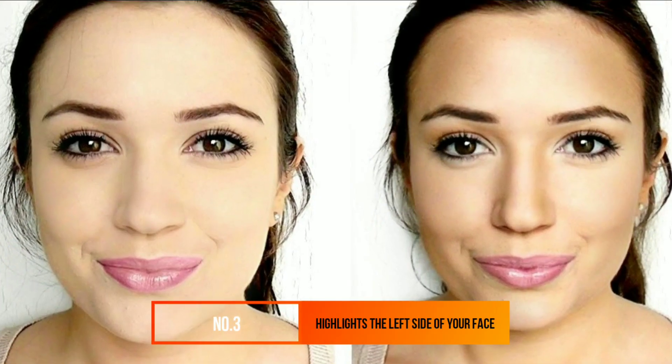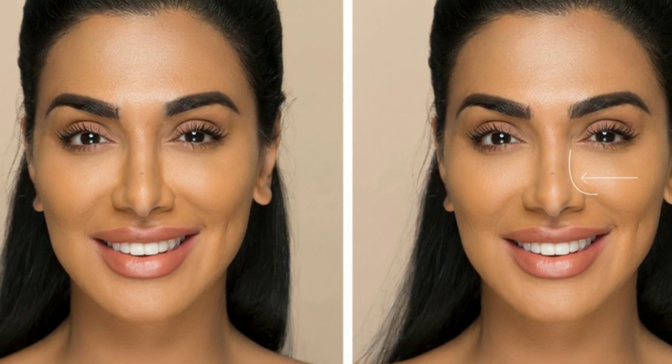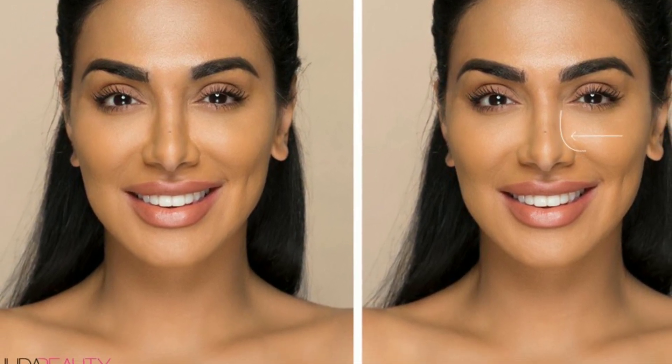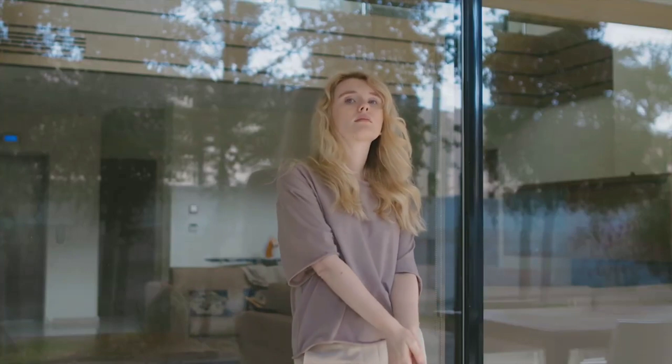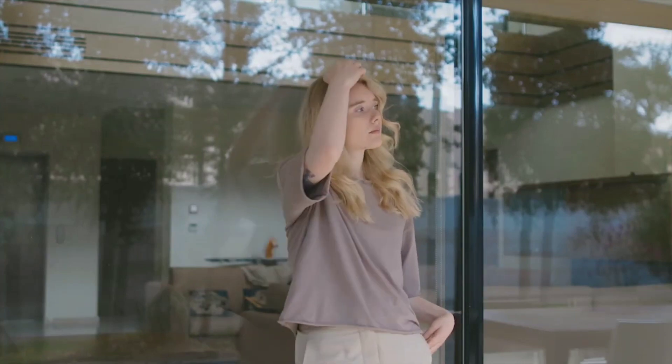Number 3: Highlight the Left Side of Your Face. You might not notice one side of your face being more attractive than the other. But a study published in the journal Experimental Brain Research found people preferred the left side over the right. Whether you're taking pictures or chatting with someone, turn your head slightly to the right to showcase your left, and you'll instantly look a little better.